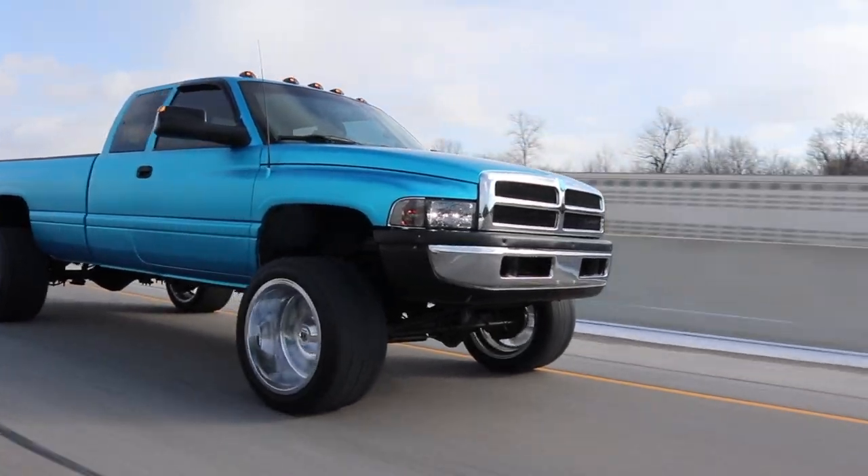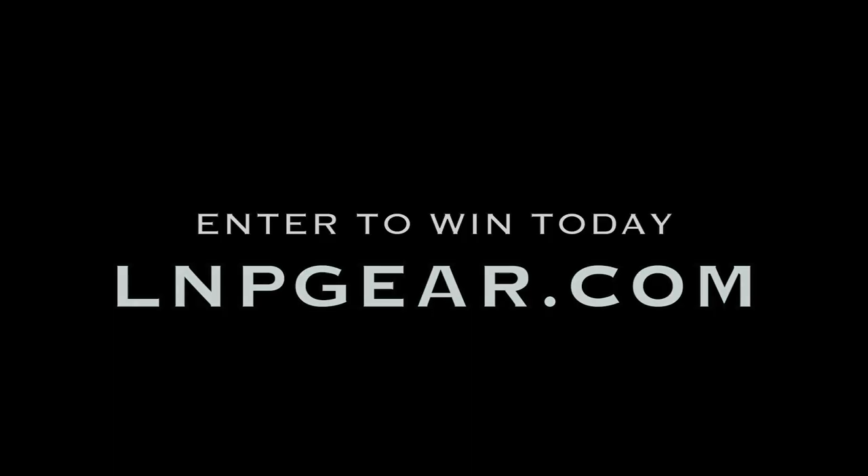Does the truck have an aftermarket lift pump? He's referring to the 98 24-valve Cummins you guys can enter to win right now plus five grand. Yes, it does have an aftermarket lift pump. Is the transmission stock? The transmission is not stock — it has some internal upgrades and a shift kit as well. It shifts very smooth and very firm. It's not like one of those weak stock transmissions where you have to feather the throttle. You can just lay into it and it holds high RPMs with firm, smooth transitions.